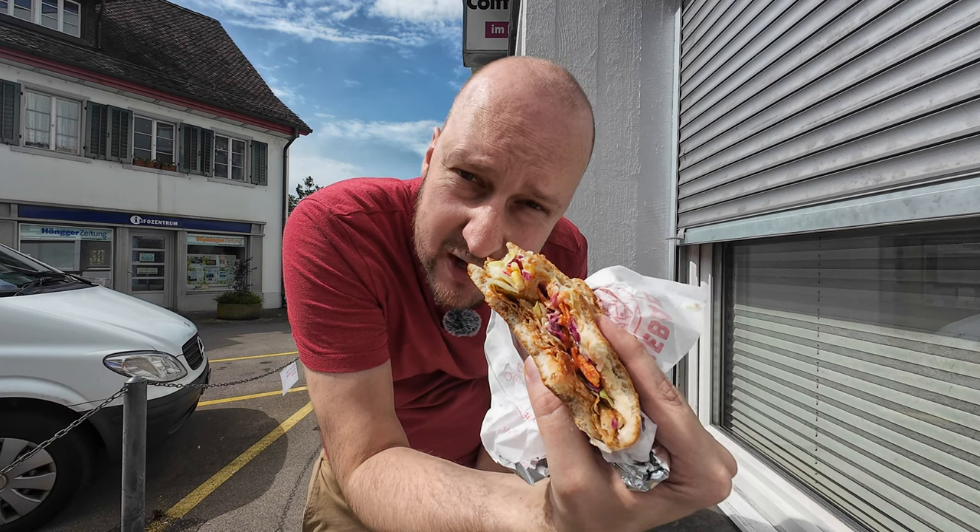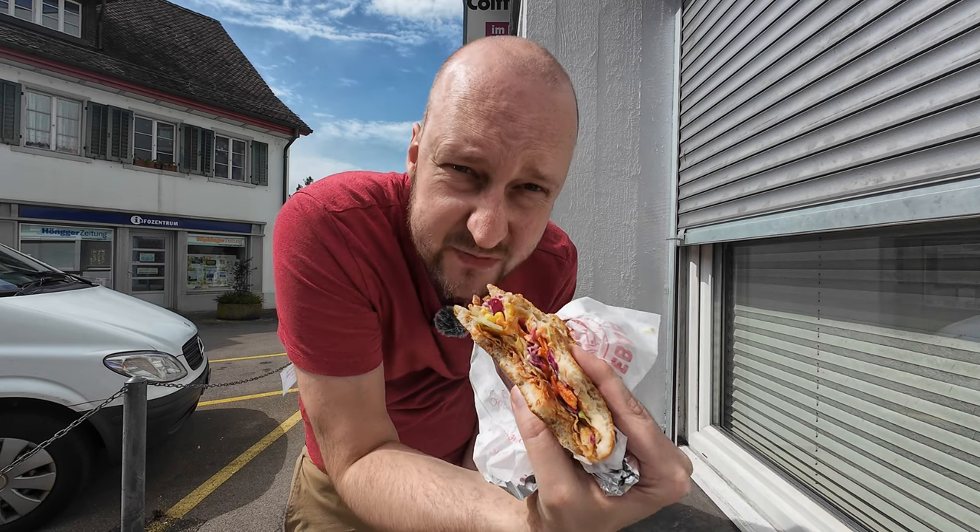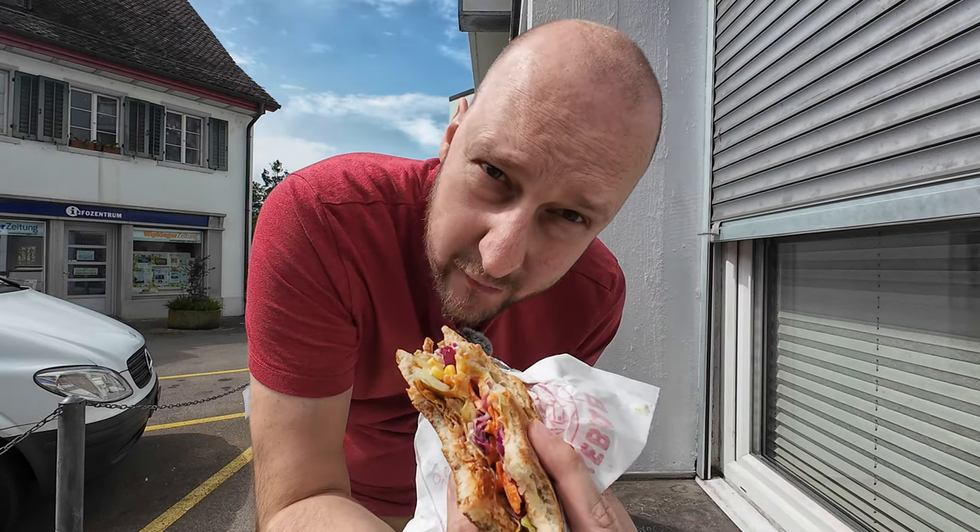Now comes the vegetables. Yes, they are fresh. They are crunchy. But they are just at the end and don't bring a lot to the kebab, to be honest. I'd rather have no vegetables.